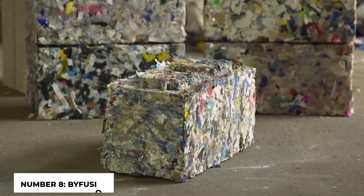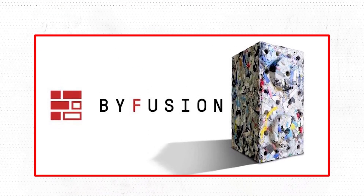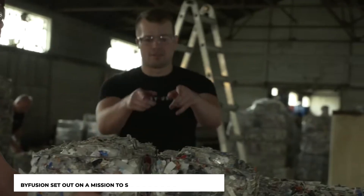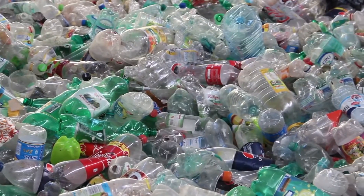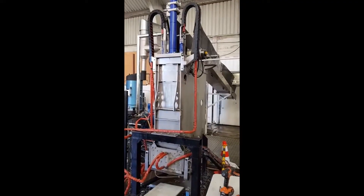ByFusion is a Los Angeles-based startup that is converting non-recyclable ocean trash into an alternative to concrete blocks. Founded in 2017, ByFusion set out on a mission to solve the growing plastic pollution in our seas. To do this, the business created a proprietary blocking system that turns waste plastic into the high-performance construction material known as ByBlock.